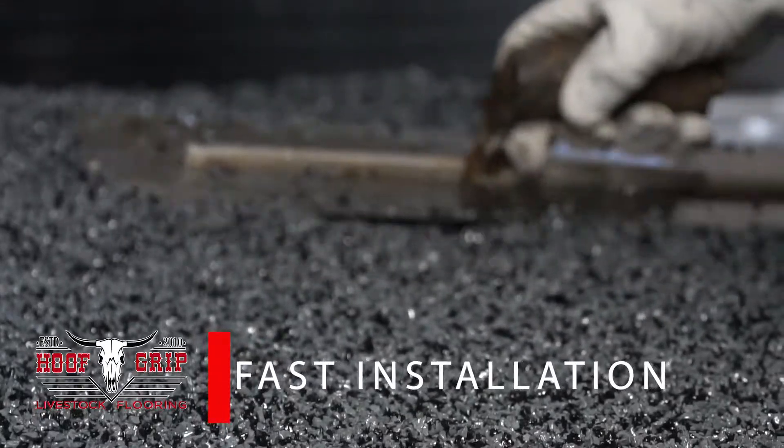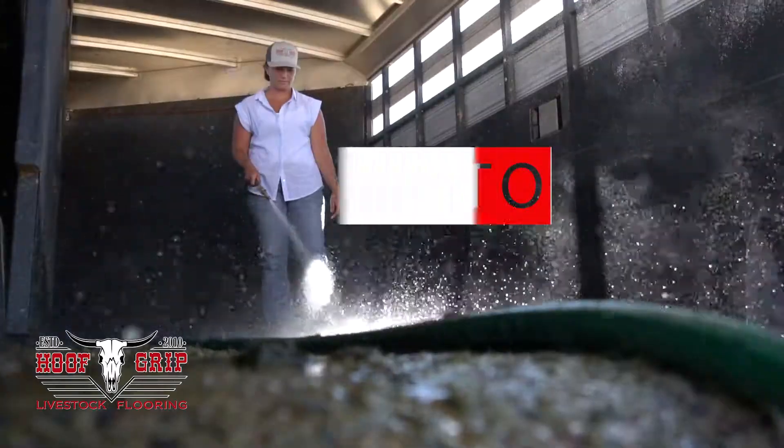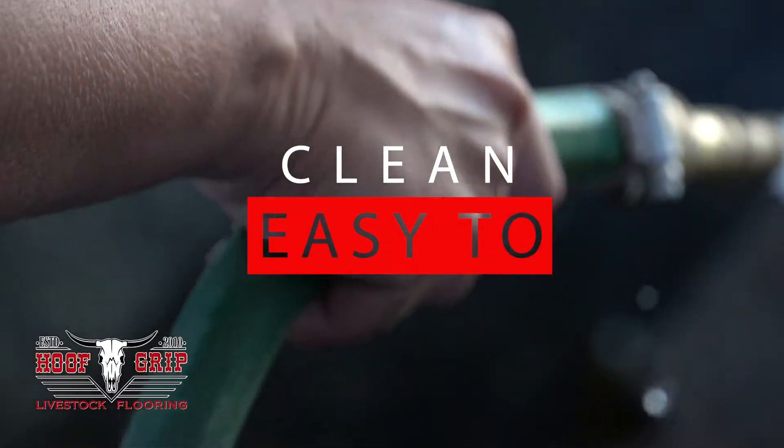Hoofgrip installs quickly and easily over existing surfaces, is easy to clean and withstands extreme heat or cold.